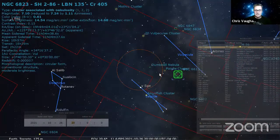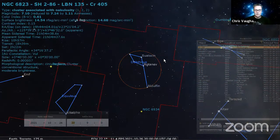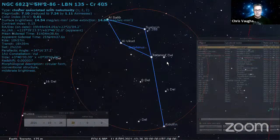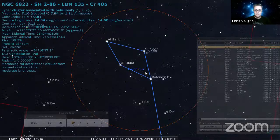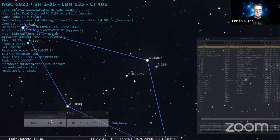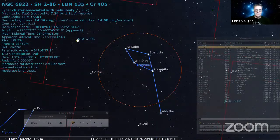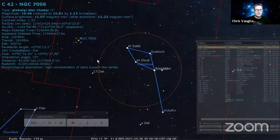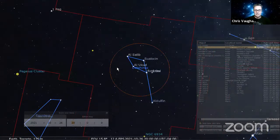Delphinus is another cute little constellation that practically all fits in your binoculars. You can look for the pair of stars Rotanev and Sualocin, which make a nice pair. There's also a globular cluster, Caldwell 42, though it's a little faint.